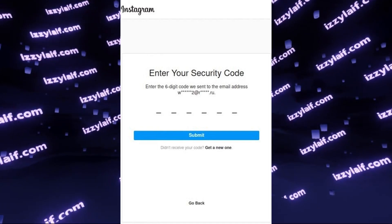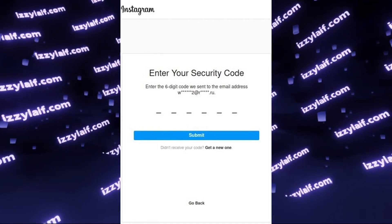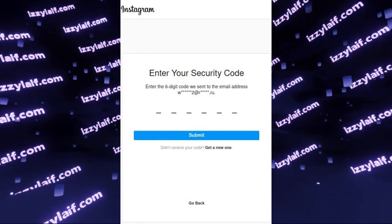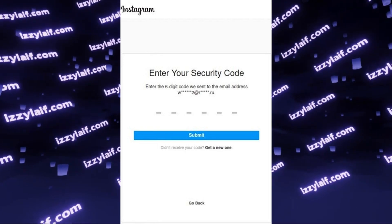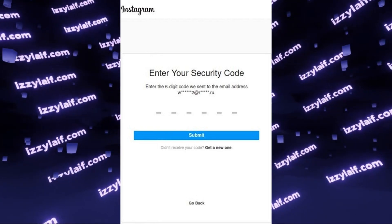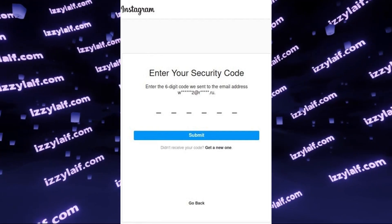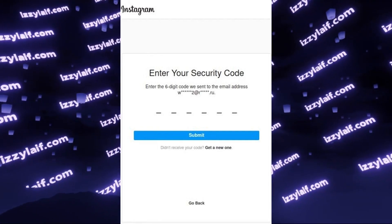So this is the latest way to fix the issue with Instagram codes not received. An important warning: you may see spam comments under this video claiming that they will fix all your issues with Instagram logins for a small fee. Do not use those services. Most of them are scammers that will try to scam you out of a ridiculous amount of money — the going rate is $300.